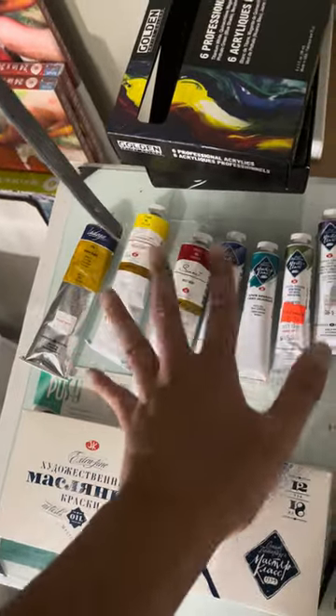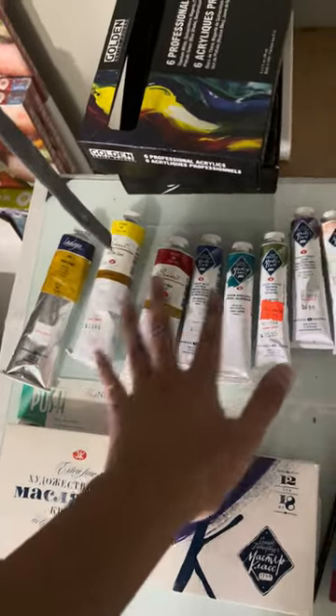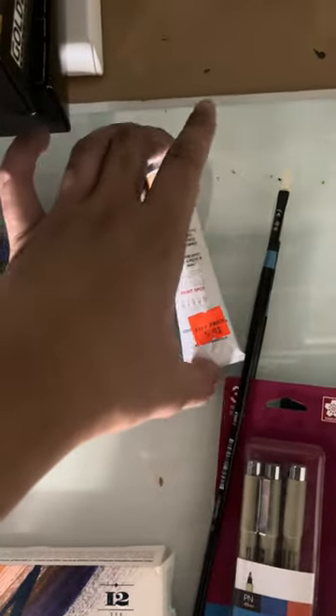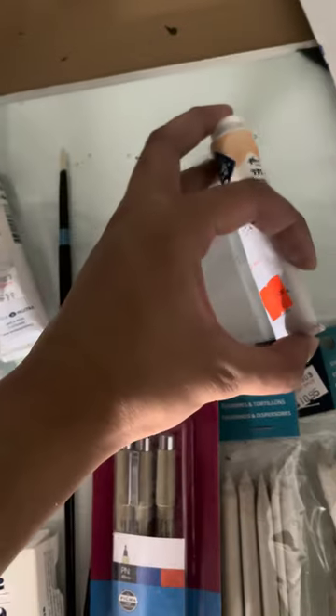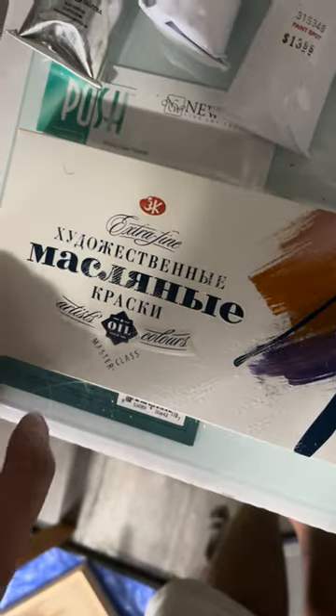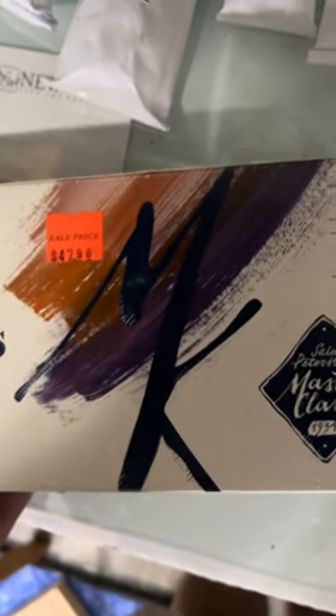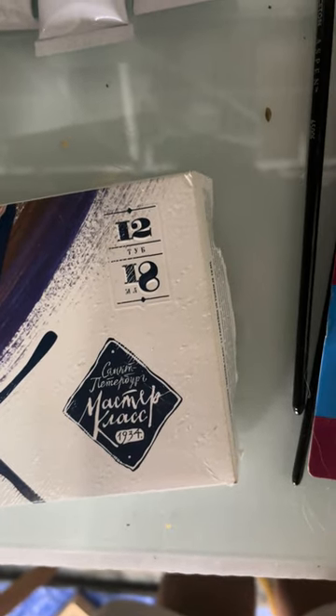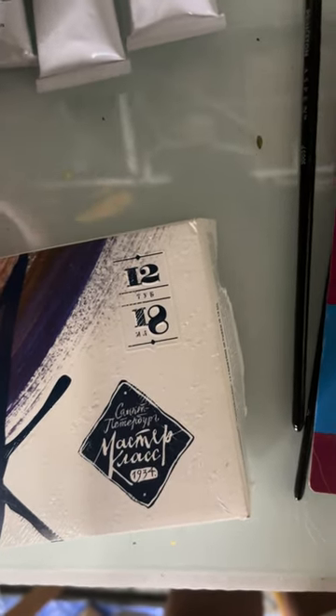These are the new paints that I just got — these are artist quality paints. They were finally 50% off, so I got a really good deal on them. This price is $4.98 but it wasn't originally — it was originally $94.95.